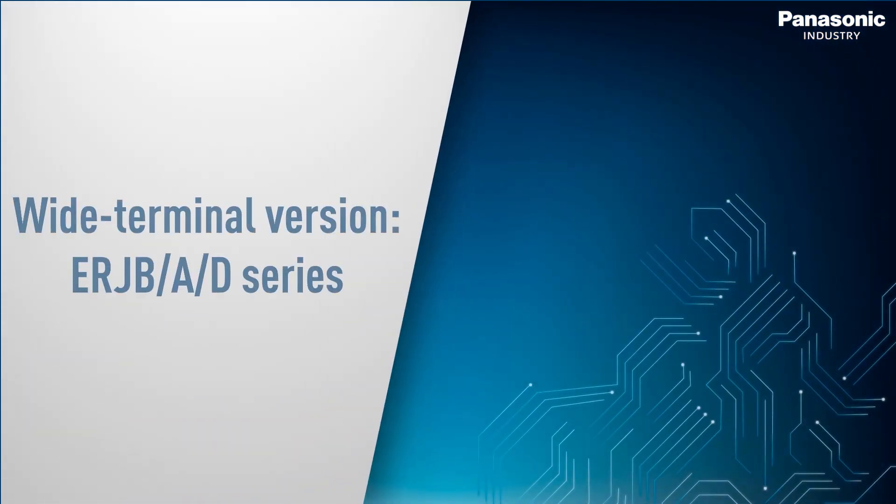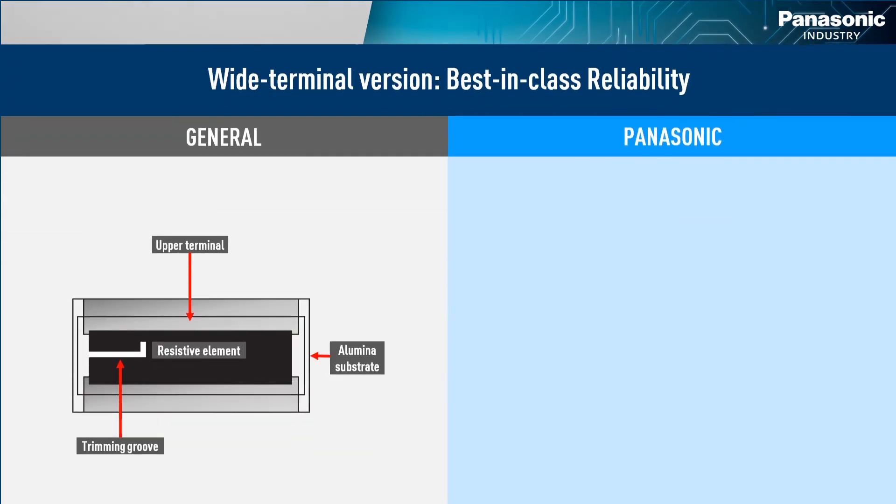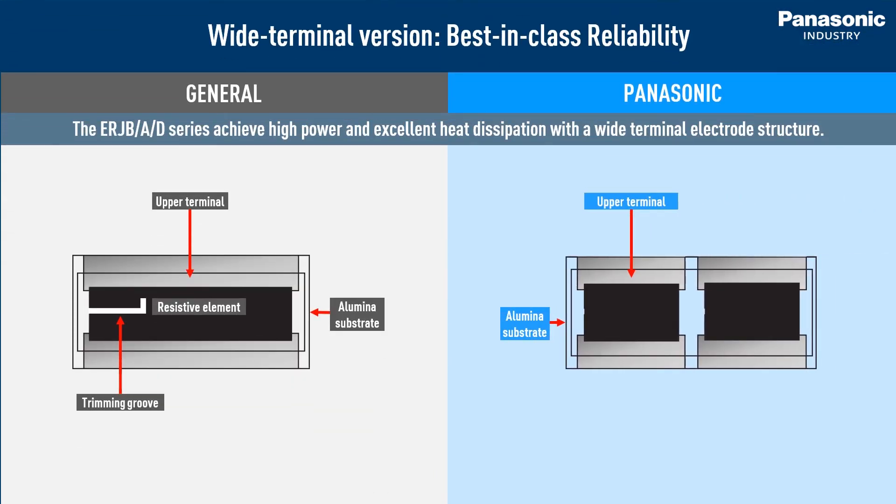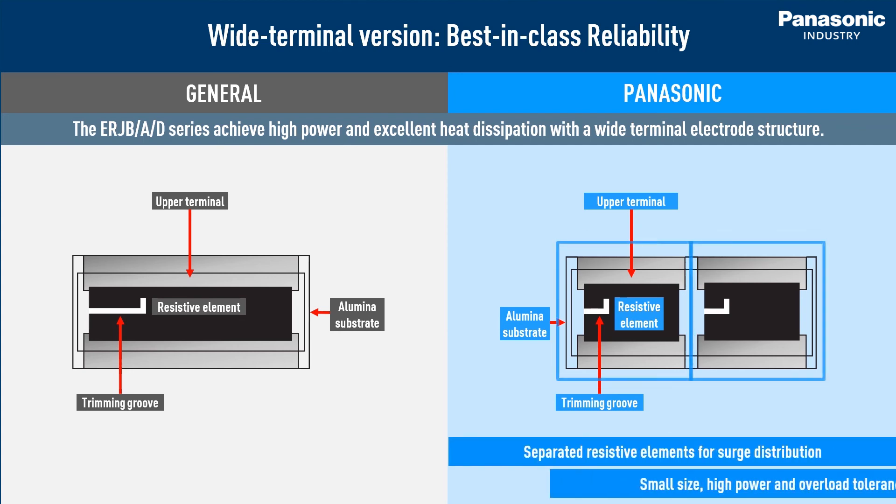Panasonic's high power wide terminal resistors are another ideal option for downsizing. When high current is applied to a wide terminal resistor, the trimming edge faces a high level of stress. In the construction of our wide terminal resistors, the resistive element is divided into two or three parts depending on the case size, and the trimming is applied to each element. Thanks to this, the generated heat and stress are divided between the elements, avoiding hot spots and allowing more power to pass through the resistor.